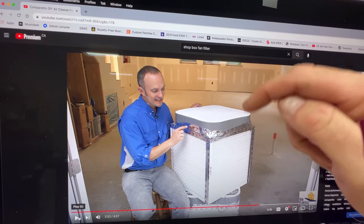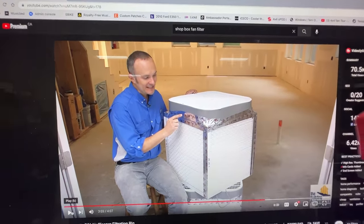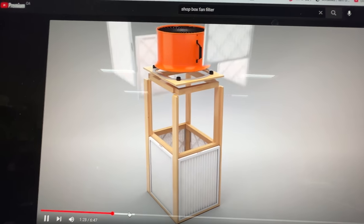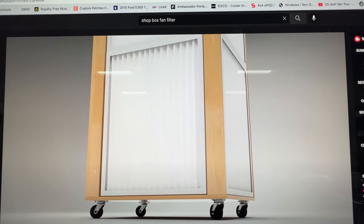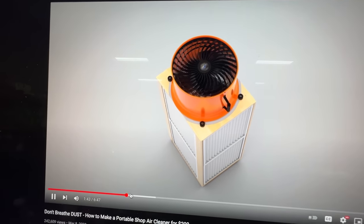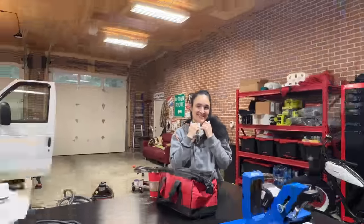You turn the box fan on and it pulls all the particles in, then when you need to swap out, you just replace the filters. Some guys use more of an industrial fan and build a big unit, but I'm not going that far — this is just an experiment. If it works, maybe I'll buy a better industrial fan and run more of them in the corner of the shop. Simple and cheaper than buying one of those big mounted systems. Today should cost about 100 bucks.